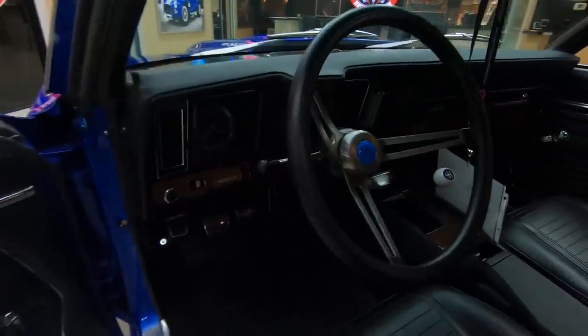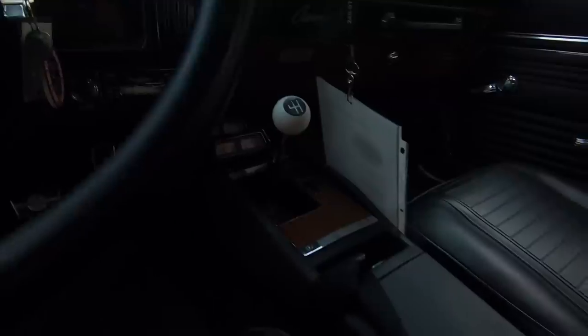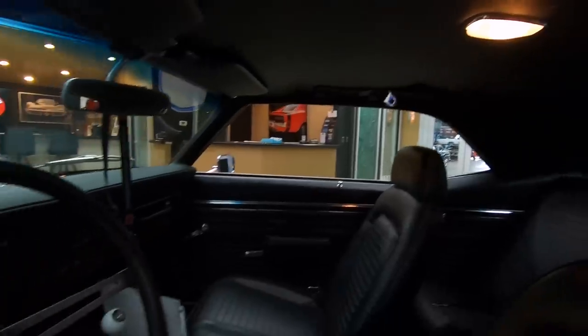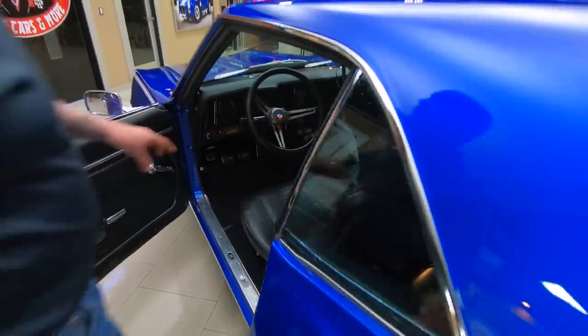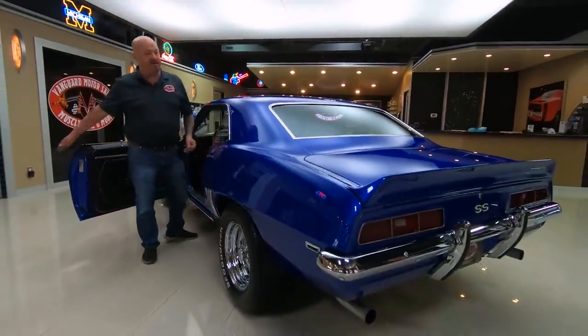Dash pad looks good. Now that piece of paper you see hanging from the rear view mirror — that's actually an instruction sheet on how to operate the car. The upholstery on the seats is looking sweet. Looks like we've got seat belts in the front and the rear. Headliner looks good, dome light's working. All the instruments look great, the lenses on the instruments look awesome.